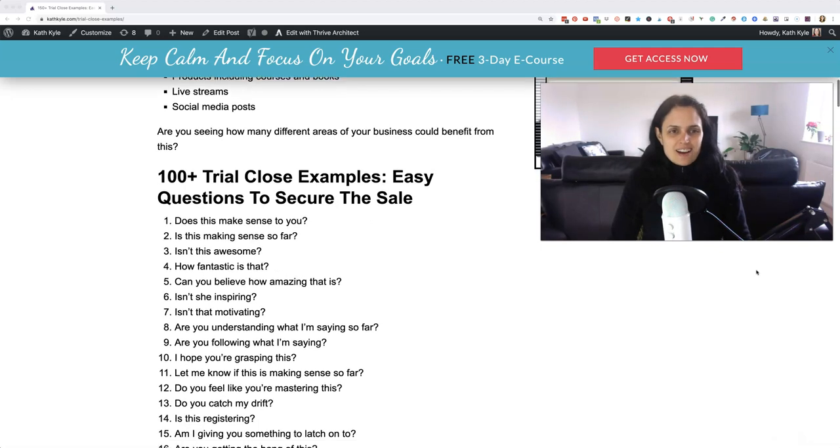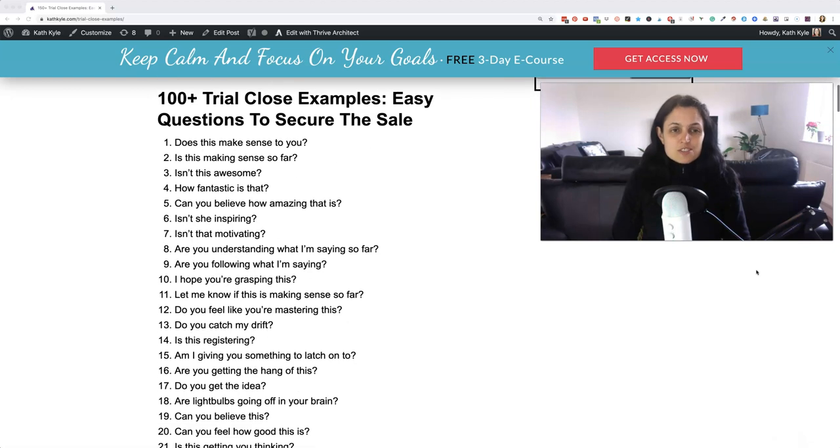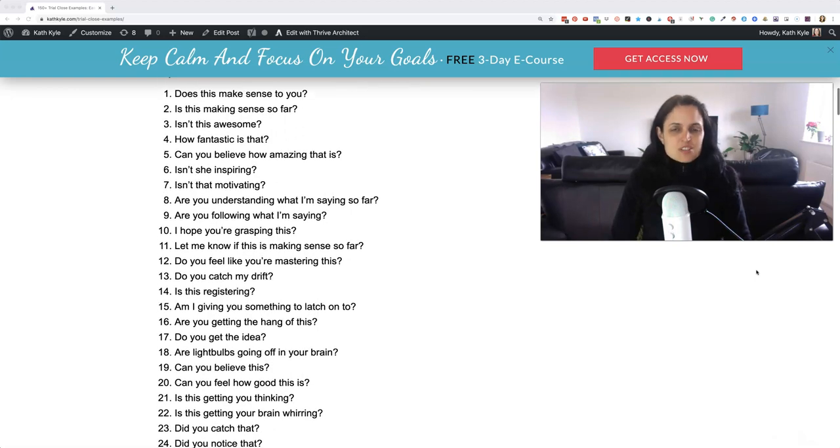Here are over a hundred trial close examples — easy questions that you can use to secure the sale. You scatter these in as you are going through. These are little phrases that you can use, so let's get started.